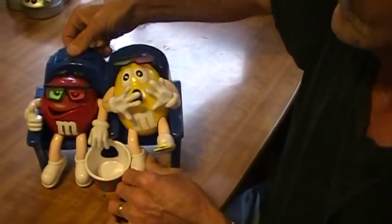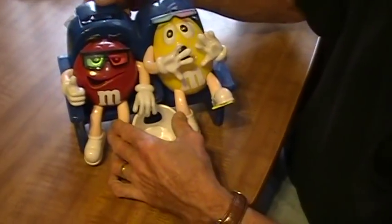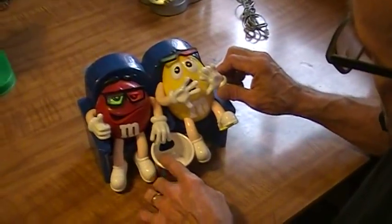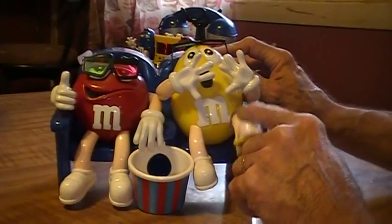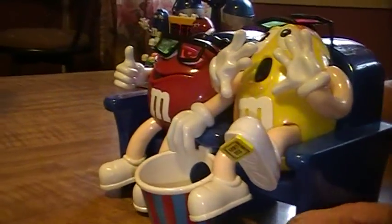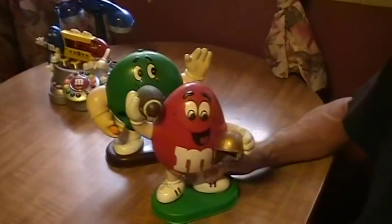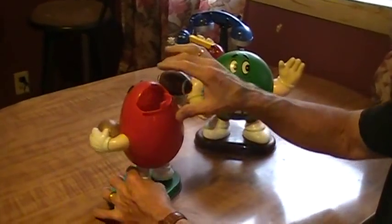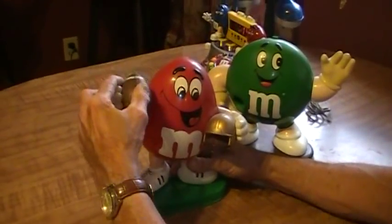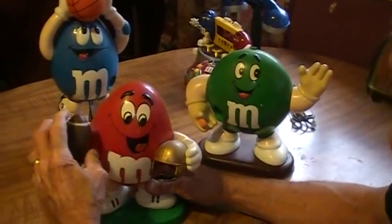I have another dispenser here — fill up at the top on both sides, and it would dispense right here when you pull the guy's leg down. Pretty cute. We also have one made like a football player. Fill it up in the back with candy, pull the arm down here, and it would come shooting out right here out of the helmet. That dispenser is $6.